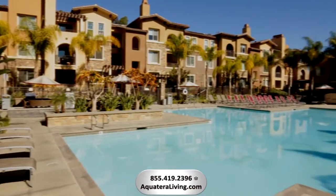Bring your favorite book down to the refreshing saltwater pool and relax in one of these inviting cabanas.